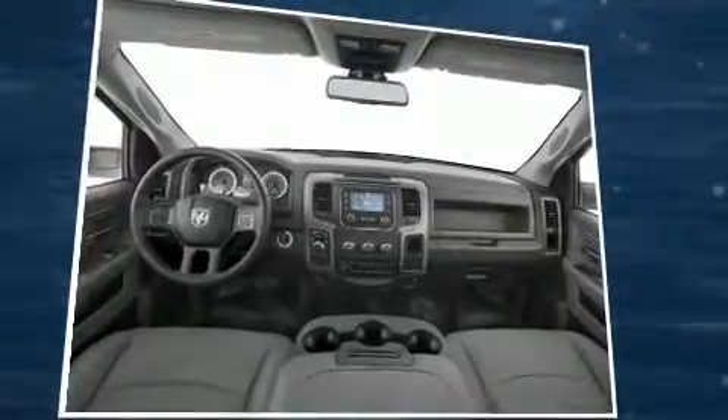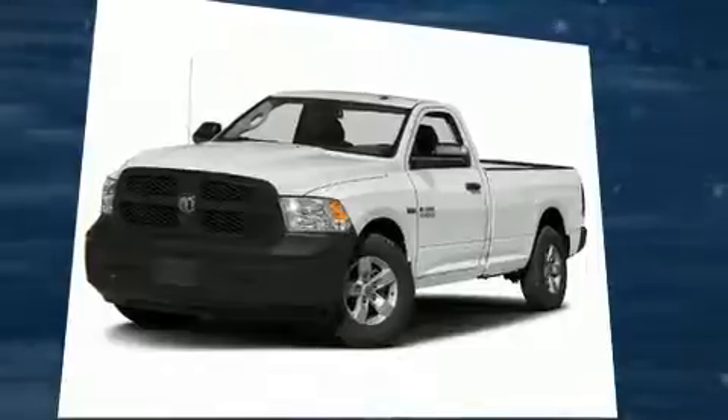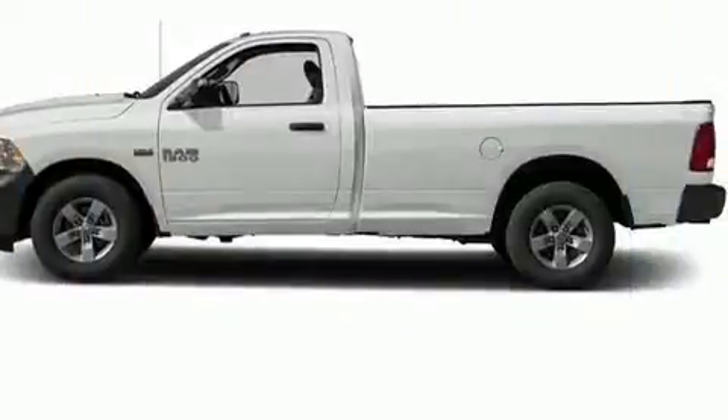It's equipped with tons of terrific amenities that won't break your budget, such as remote keyless entry, a front bench seat, skid plates, a trailer hitch, a bed liner, and power windows.